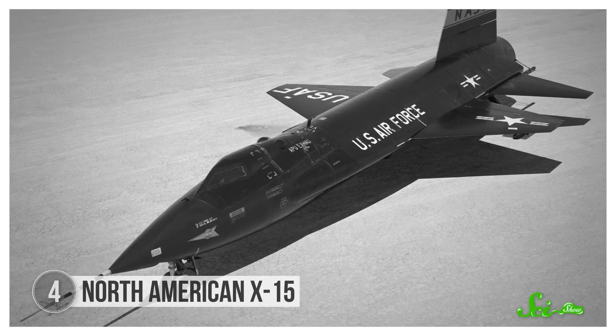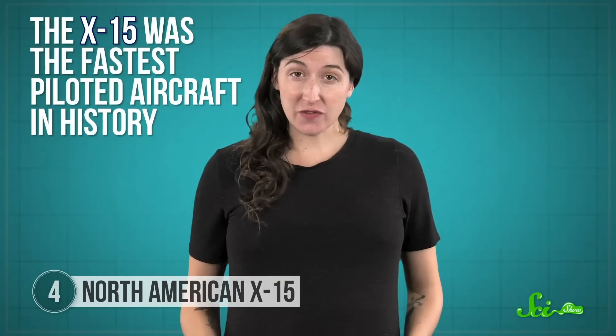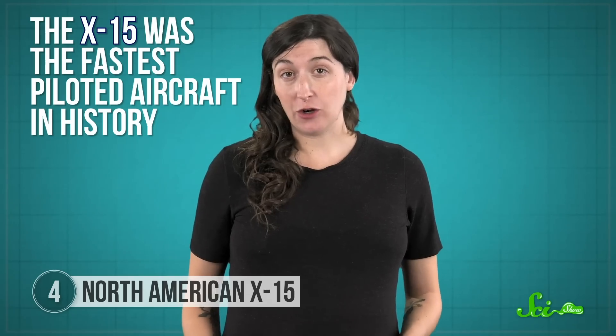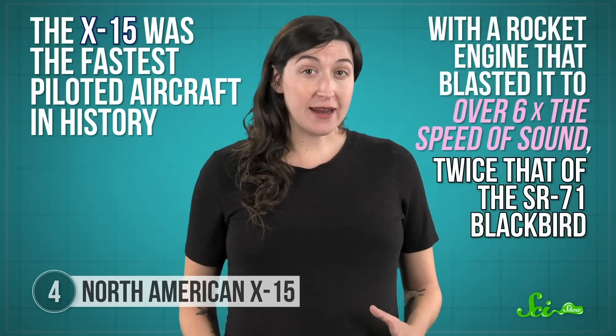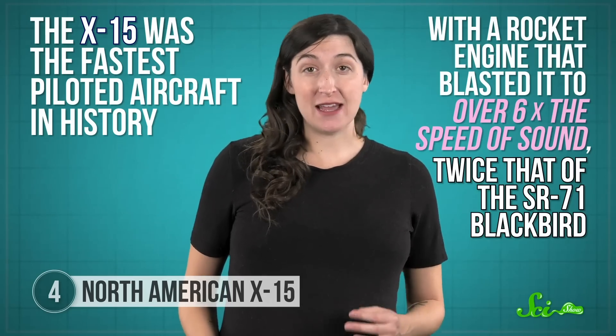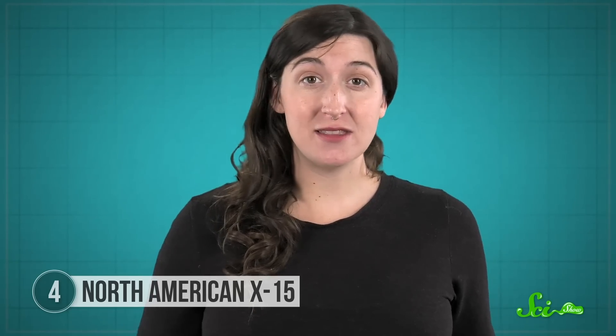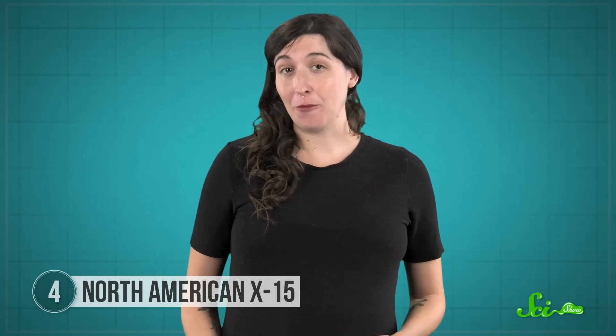Because it didn't fly due to how air moved past its wings, the North American X-15 isn't technically an airplane. Instead, it's an aircraft, which includes planes and everything else that flies through the sky. But it's not just any aircraft — the X-15 was the fastest piloted aircraft in history, with a rocket engine that blasted it to over six times the speed of sound, twice that of the SR-71 Blackbird. What might be even more interesting, though, is that this aircraft was never built to touch a runway. It didn't land on one, and it didn't take off from one. In fact, it never really took off at all.